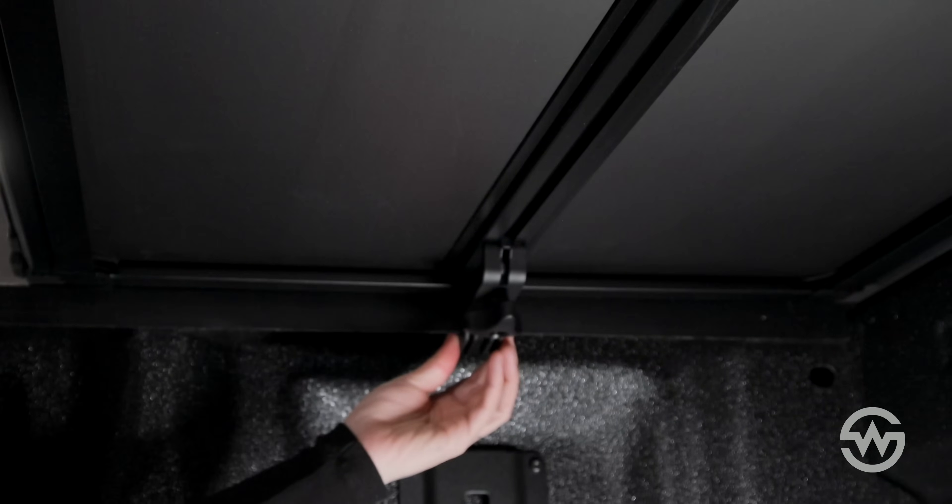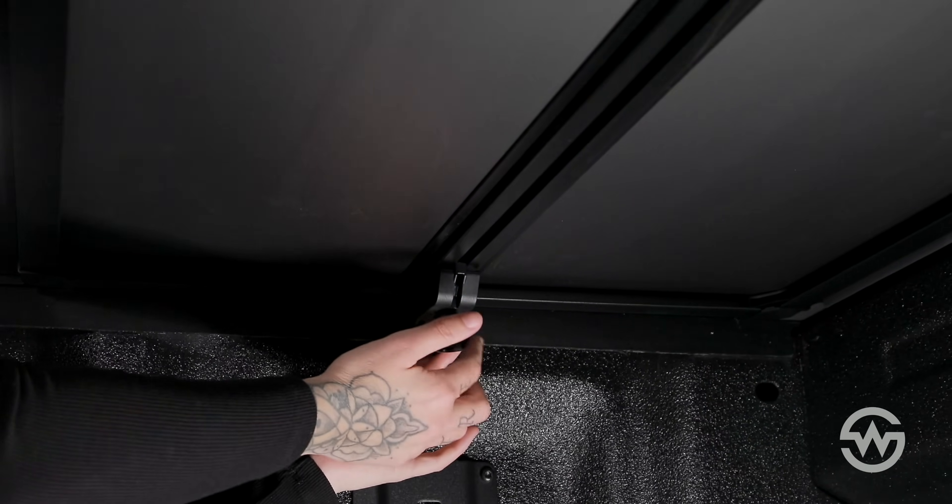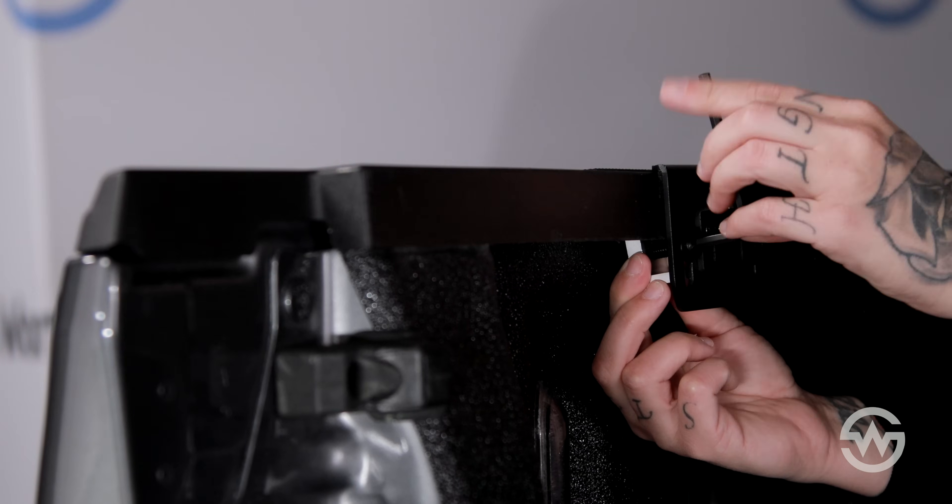Along with that, we also introduced more advanced latch adjustability to ensure a better fit, and a new smaller bracket hardware design that doesn't use C-clamps and won't obstruct your cargo in any way.